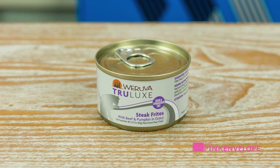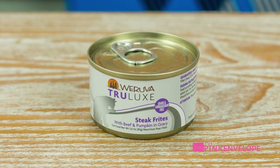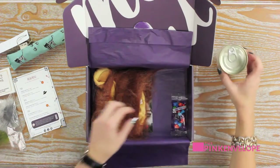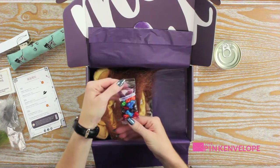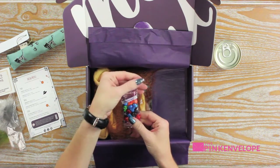True Lux steak frites with beef and pumpkin in gravy — sounds good enough for me to eat! We'll let them give that a try. Oh, this one's labeled Human Smart — looks like some candies, which my kiddos are going to love.